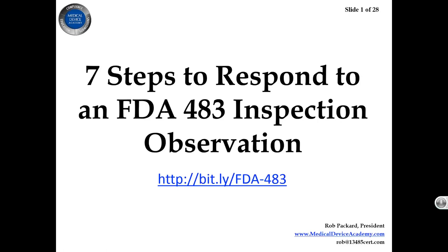If you're interested in seeing the written version of this, we also wrote a blog on this. The bit.ly link at the bottom of the page will take you to the blog specifically on how to respond to FDA 483 inspection observations.